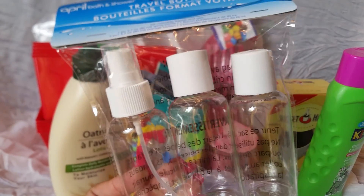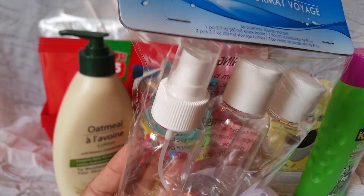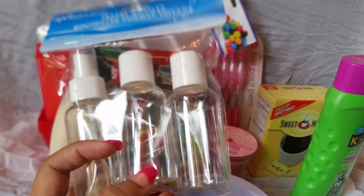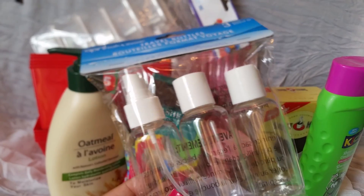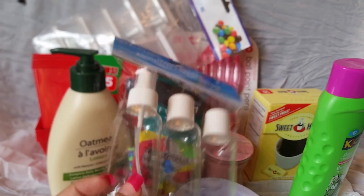I picked up this pack of travel bottles mostly because I needed the little sprayer bottle to go in my nail kit. I wish the pack came with just the sprayer because I really don't need the others, but I'll find a use for them. It's actually the same price as buying just one at Walmart — it's like 97 cents just for that bottle — so it's kind of like getting the others for free.